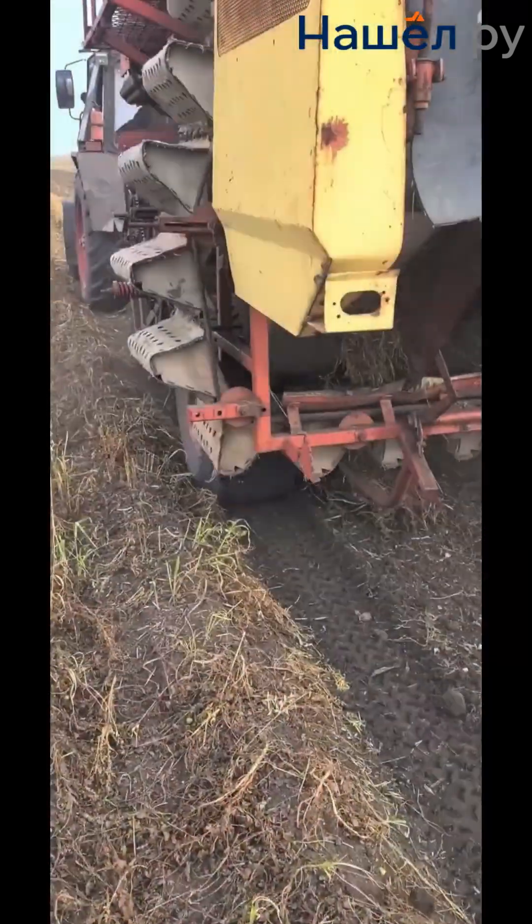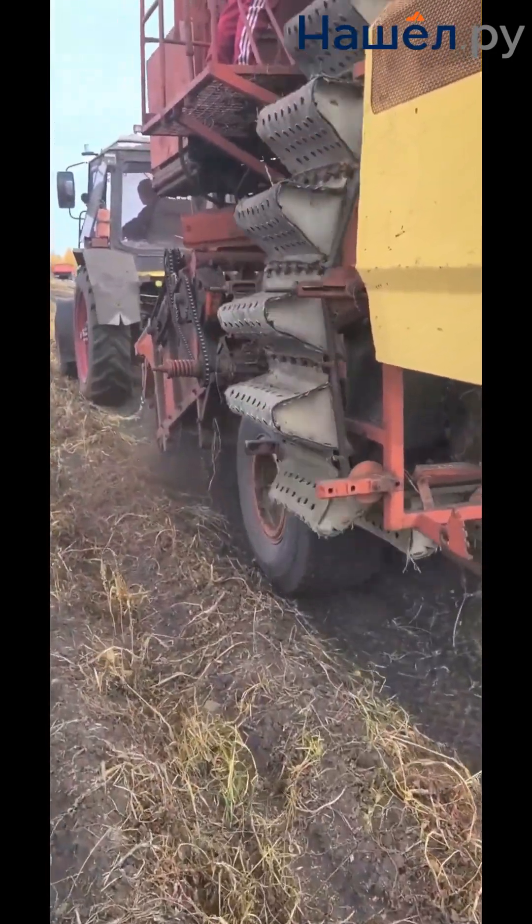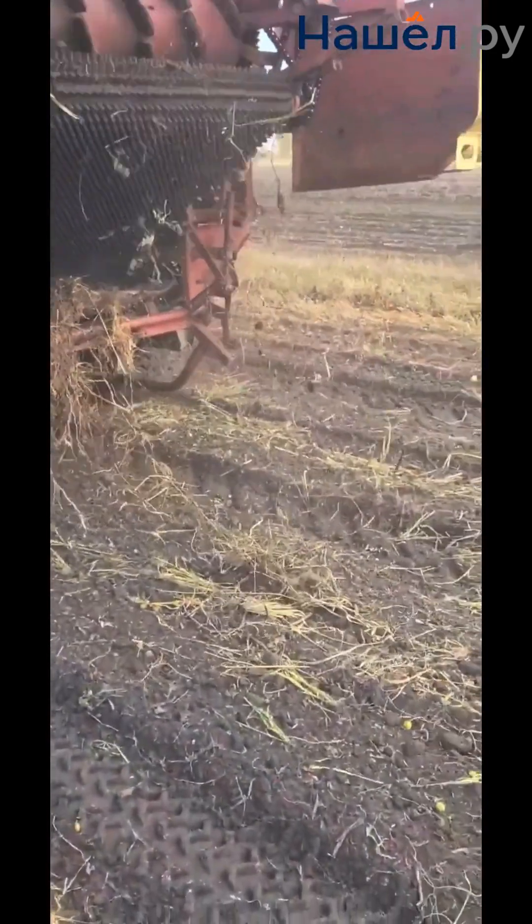They require a tractor to move around the field. They are manoeuvrable and easy to operate in confined spaces and on fields with uneven terrain, processing one row per pass.